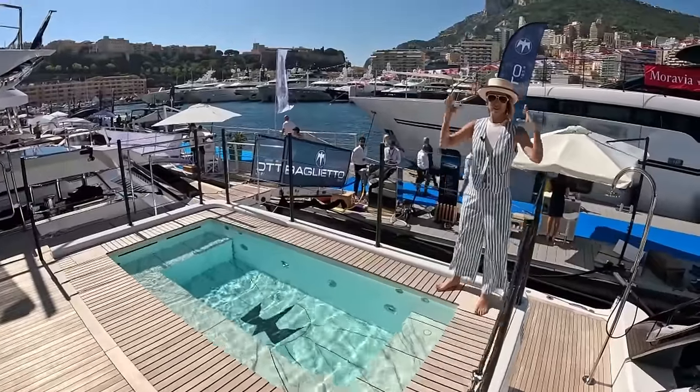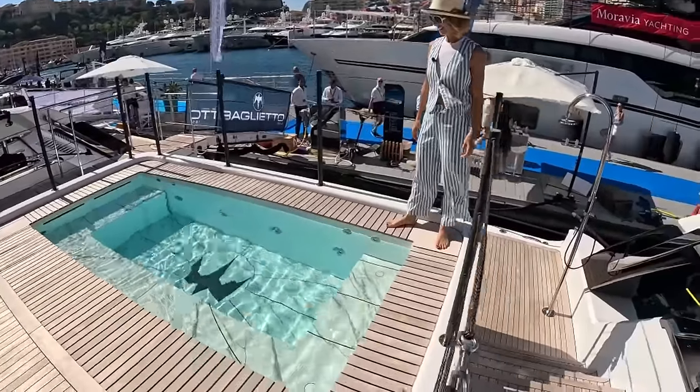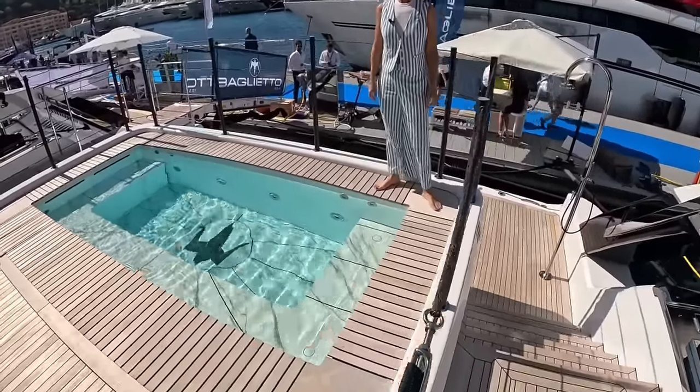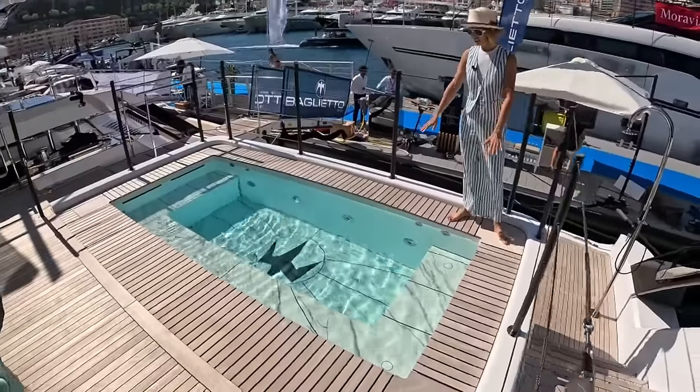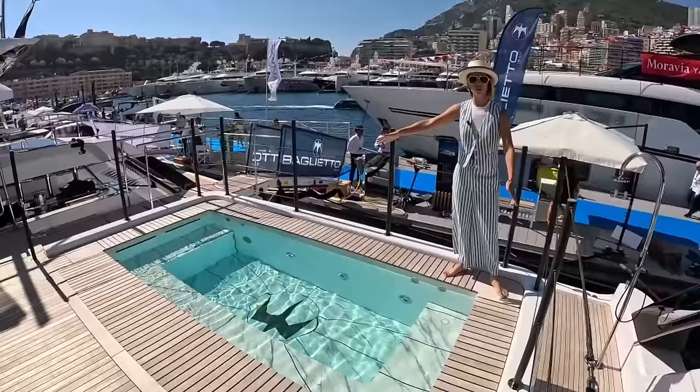Let's talk about this elephant in the room. These are removable carbon fiber poles here with the spectra line. I like it — it keeps things nice and light and still safe. And this plunge pool actually can become one solid surface.